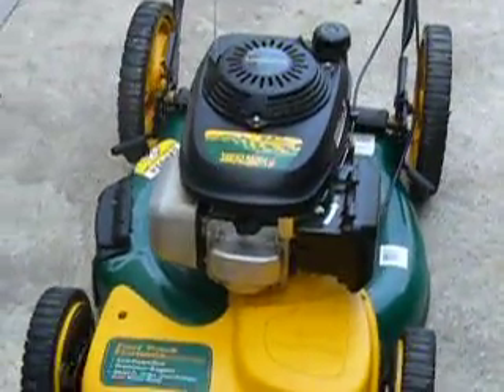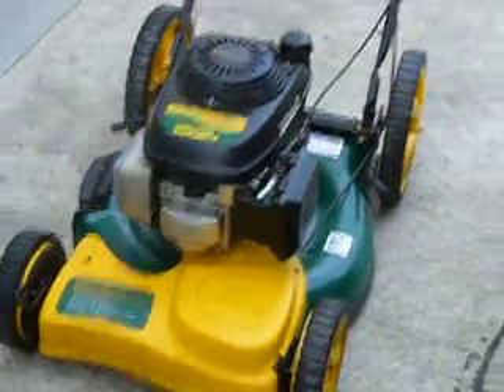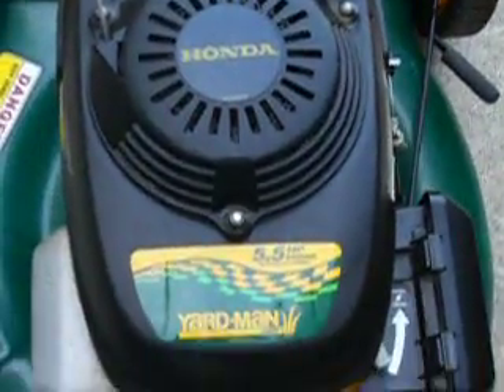As you can see, it started with one pull, no problem. It's an excellent lawnmower — I highly recommend it. 5.5 horsepower Honda engine.